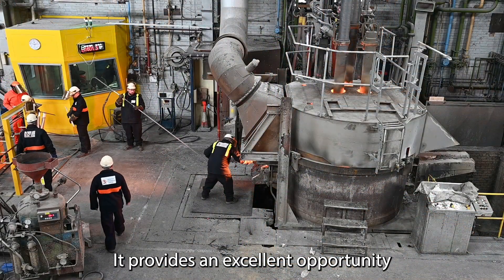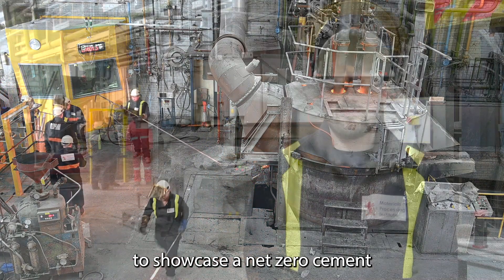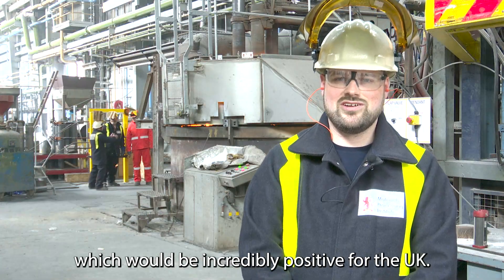It provides an excellent opportunity to showcase a net zero cement which will be incredibly positive for the UK.